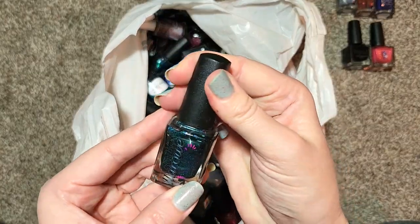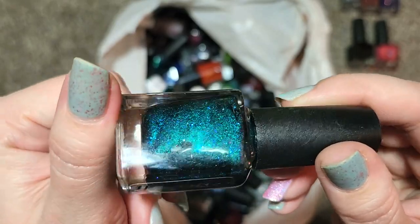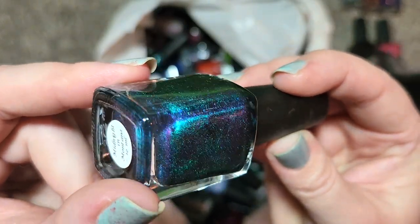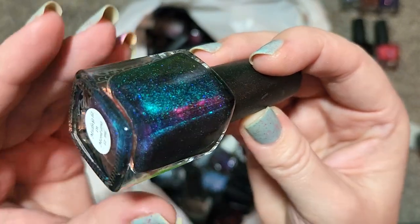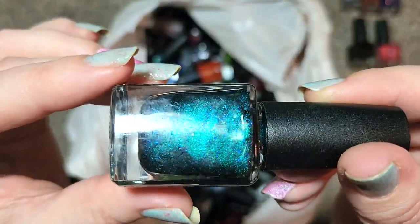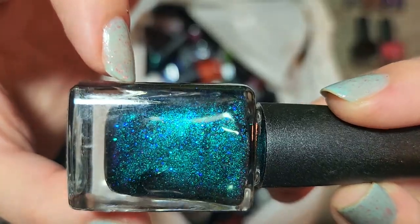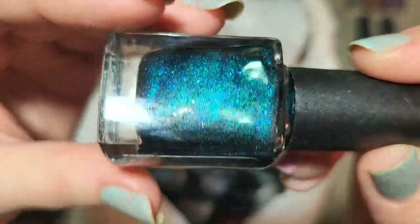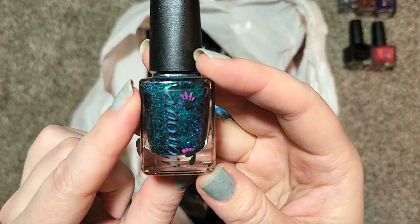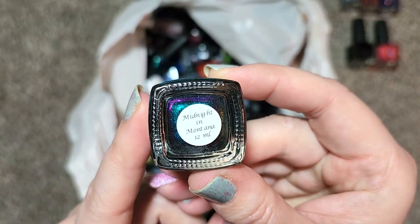Next up we have another Colors by LaRoe called Midnight in Montana. Look at the colors of this one — I'm mainly seeing green and blues, but you see that bright fuchsia popping up on the corner? That is one of the predominant colors in person, plus there are some micro glitters or micro flakies in here, so you've got that deeper blue shining against the green. This has beautiful shifts and it's another one I know I don't own — that was Colors by LaRoe Midnight in Montana.